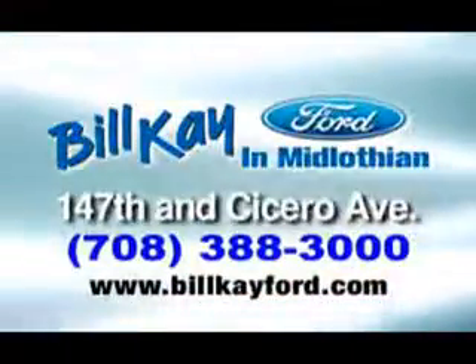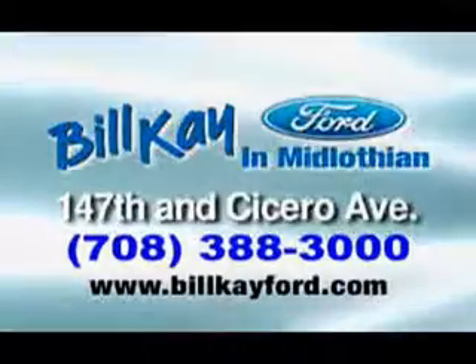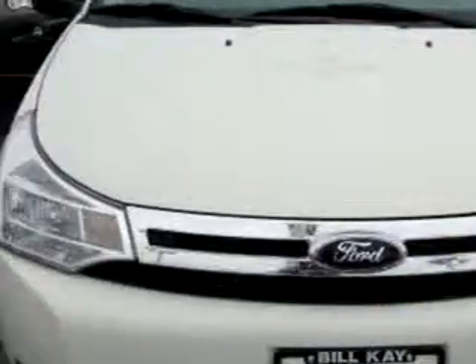We have thousands of vehicles like this featured vehicle. Check out this white 09 Ford Focus SE, equipped with a 4-cylinder engine and an automatic transmission with 25,275 miles.